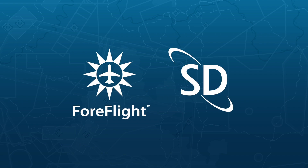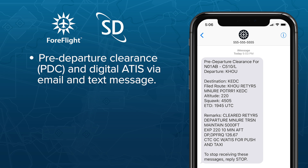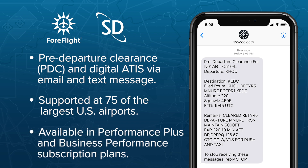ForeFlight and SATCOM Direct have partnered to provide customers with mobile pre-departure clearance and digital ATIS delivery at over 70 major US airports, simplifying your departure workflow so you can get in the air faster. You can set up the service for any of your aircraft at no extra charge with a Performance Plus or Business Performance subscription plan.